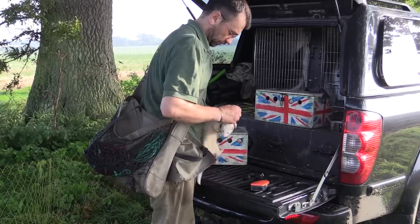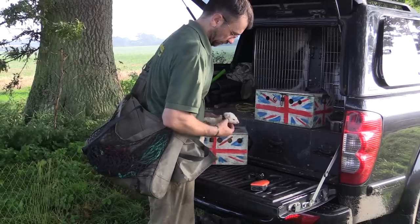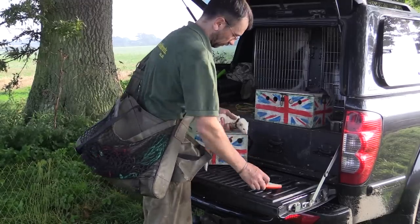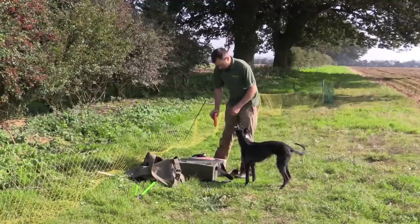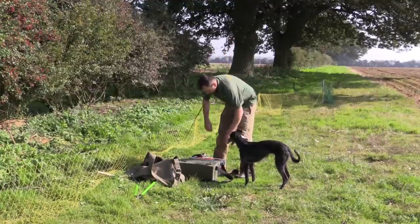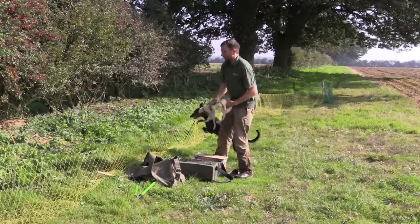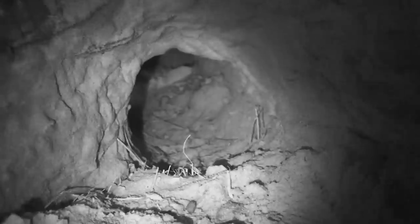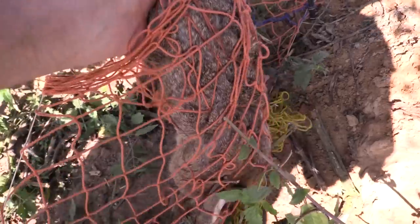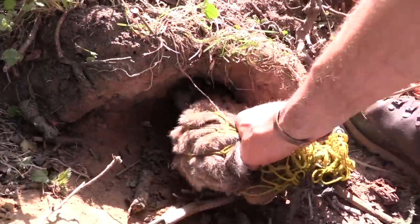Once the ferrets are collared up, I check and double check they are working before Bella leads me to where we are about to start ferreting. This is where light coloured ferrets are essential with so much green foliage about. Once entered into the warren, these Pakefield ferrets waste no time in stamping their authority onto the locals. I deal with one rabbit in the stop net but a cheeky relative barges past my ferret only to back net itself.